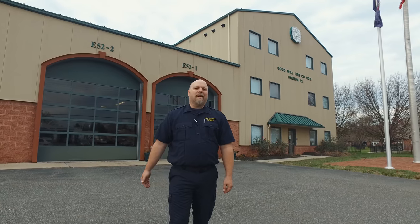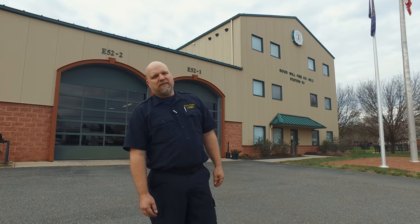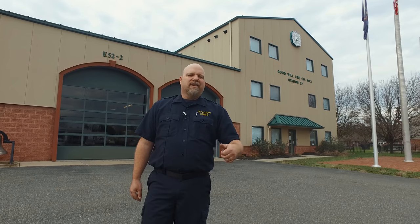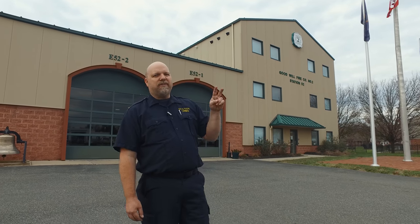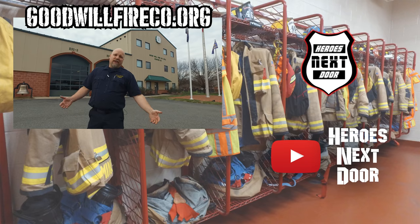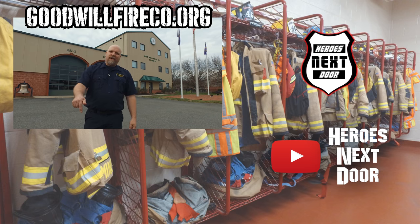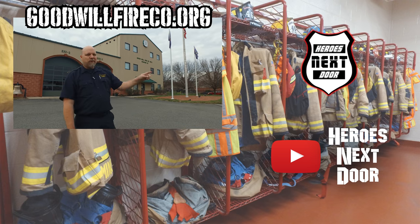That wraps up another episode of Station Cribs. Thank you for watching. We are in Westchester, Pennsylvania in Chester County — this is Goodwill Fire Company, Station 52, company number two of the Westchester Fire Department. If this met your expectations and you enjoyed it, please hit that subscribe button, hit that notification, and look forward to the next video.